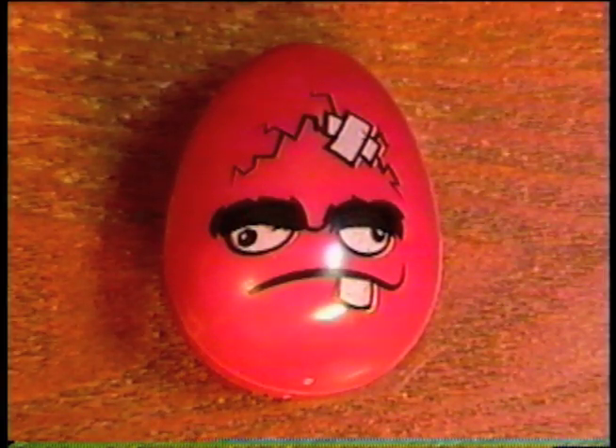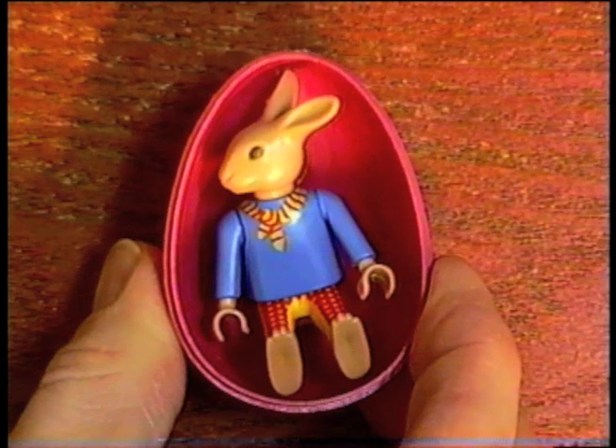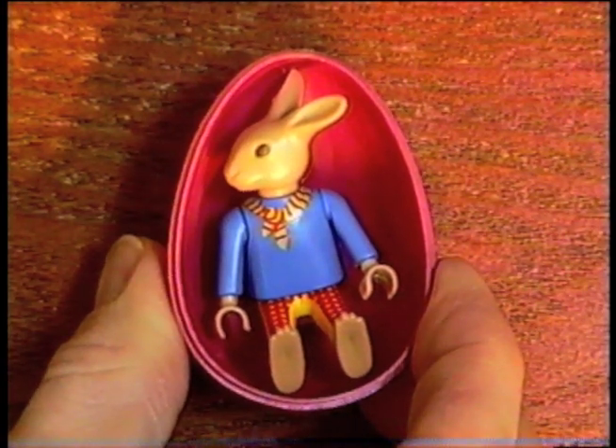And I got a broken Easter egg with a little Playmobil bunny inside. Damn! And speaking of Playmobil...